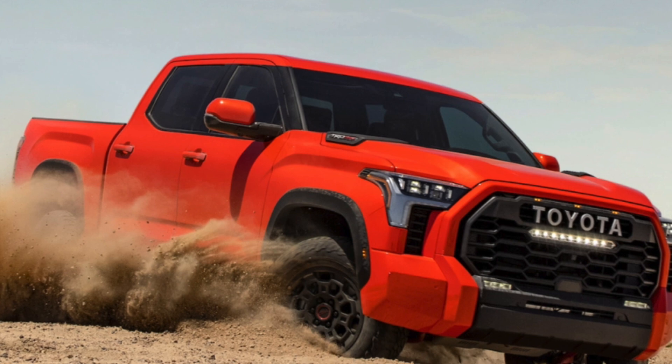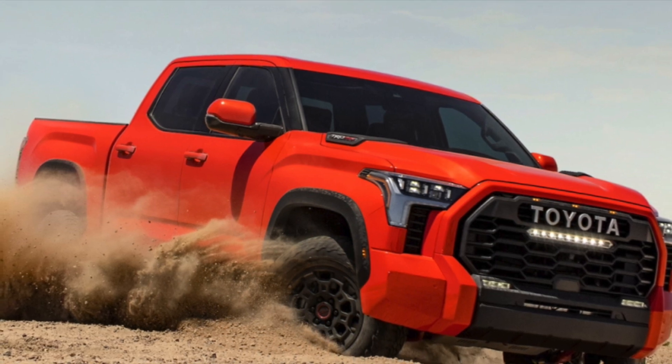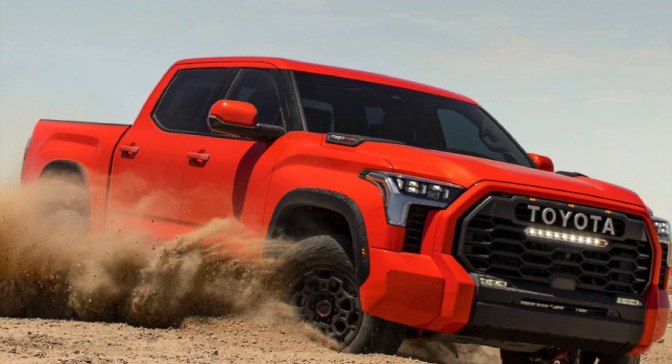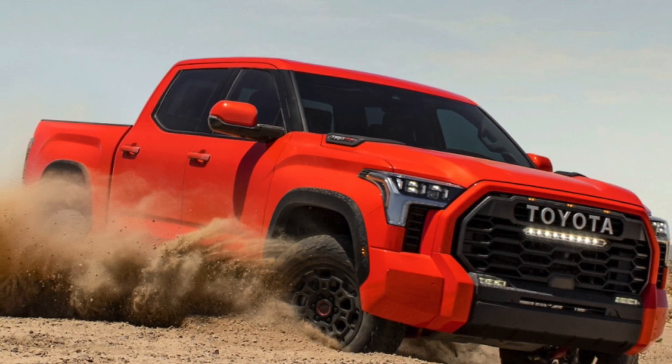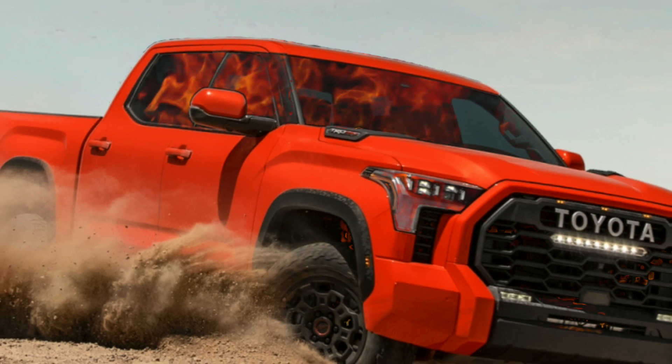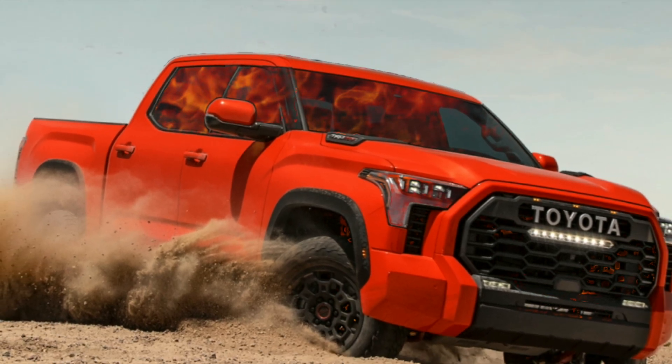So when you buy that new Toyota Tundra TRD Pro solar octane with the hybrid battery and all that horsepower and torque, remember it's accidents that cause most vehicle fires. So slow down just a little bit, lay off the gas pedal — or you might run the risk of turning your new solar octane into a solar flare.